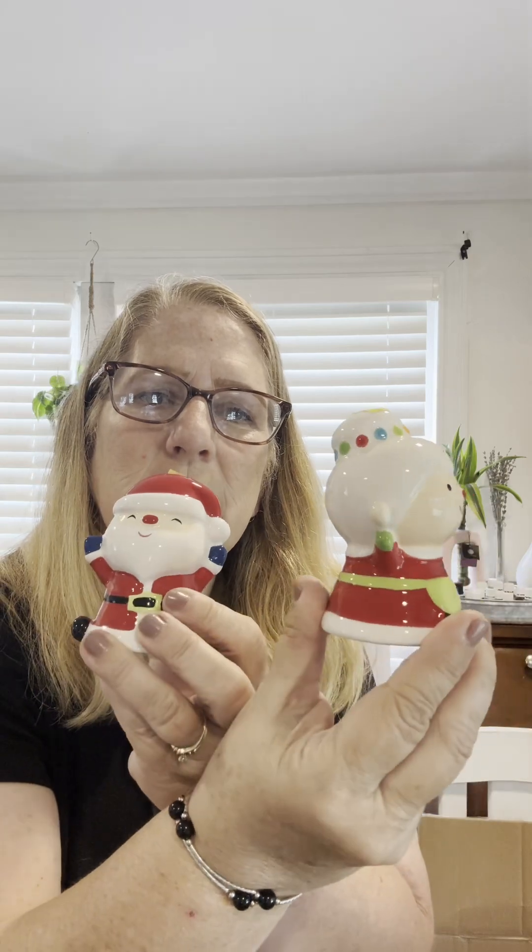Here are Mr. and Mrs. Claus salt and pepper holders. These were $2.99 and I thought those were really cute. They both have the stopper, so that's always a plus. Next I found a little decanter — it's blue. This was also $2.99. I don't think I've ever seen it in the blue color, but I thought it was really pretty. So I grabbed that.